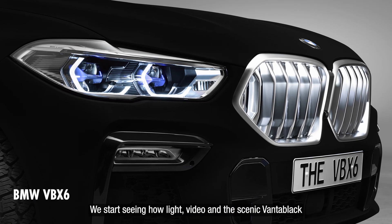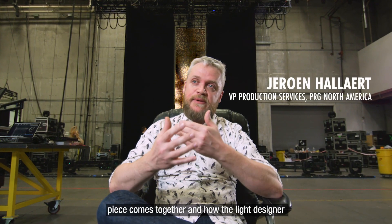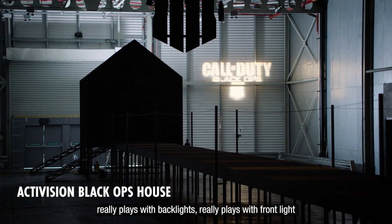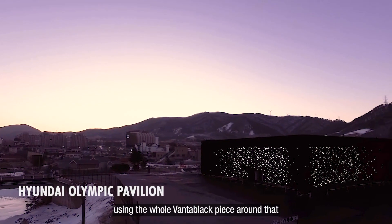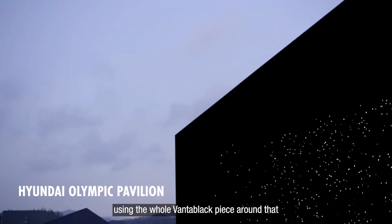You start seeing how light, video, and the scenic Vantablack piece comes together and how the light designer really plays with backlight, really plays with frontlight. Using the whole Vantablack piece around that, it's really amazing.